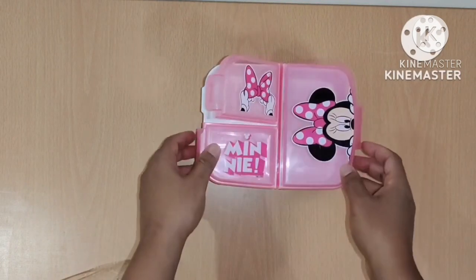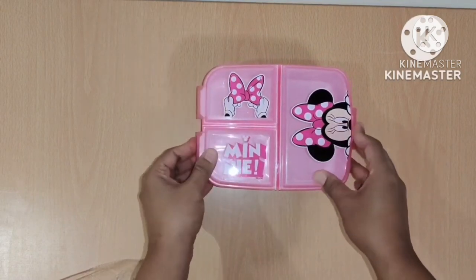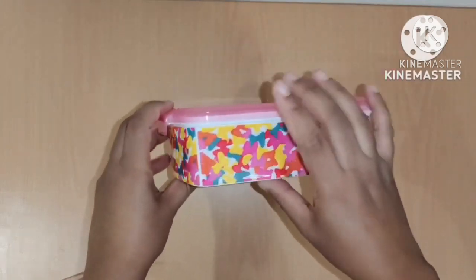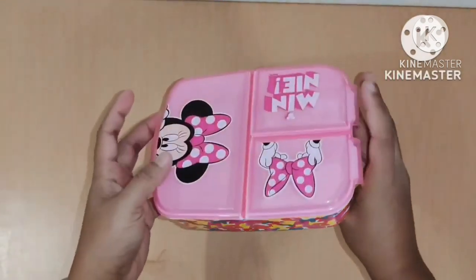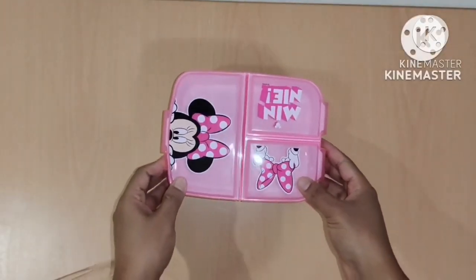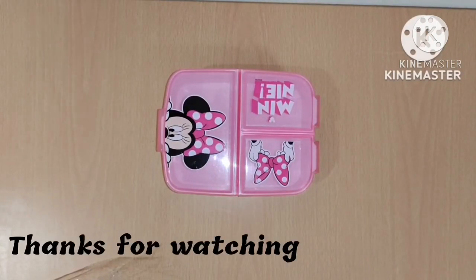The quality is good and I've been using this for quite some time — I would recommend this, it's a good one. This lunch box is also suitable for three years and above. So if your kid wants a cute printed Disney lunch box, you can go for this one. Thanks for watching — please like, share, and subscribe. Thank you.